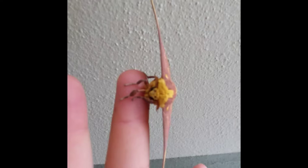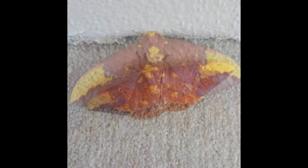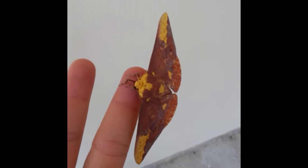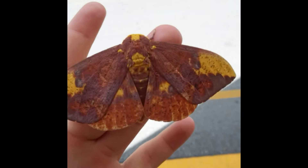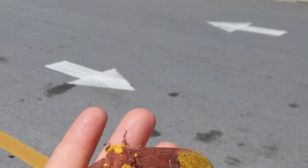The Imperial Moth, or Eacles imperialis, is in the family Saturniidae and they grow over five inches long. Their wings are variable but their colors are primarily yellow with red or pink. There are light and dark morphs of this moth in the northern and southern end of their range, and the Imperial Moth's range is Canada and west to the Rockies, all the way south to the eastern seaboard and down to South America and Argentina.